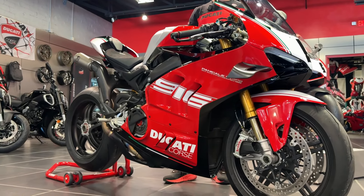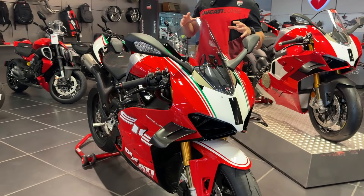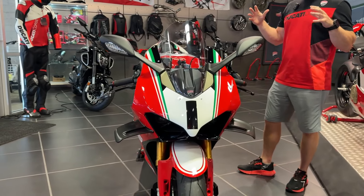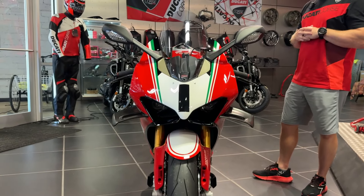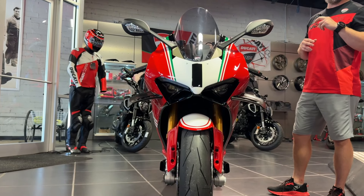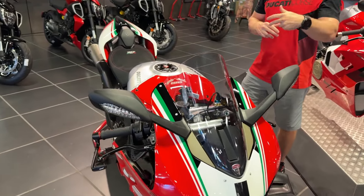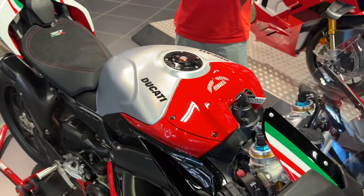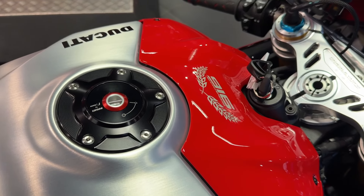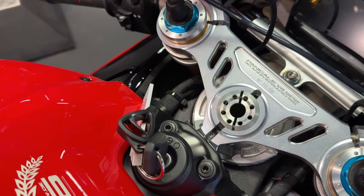You're going to see hints in the livery of the scheme of this motorcycle representing Foggy's bike from 1999, the championship-winning motorcycle. So a lot of Italian flag accents, and once again we get the "916" on the side of the fairing for the model itself, coming out in 1994 in the mid-nineties as a very successful race bike.